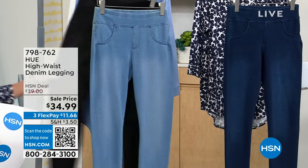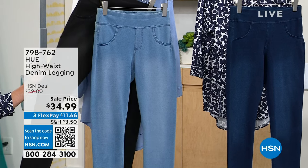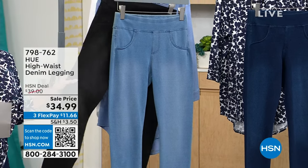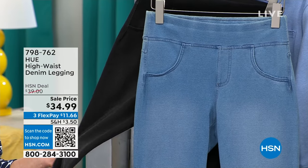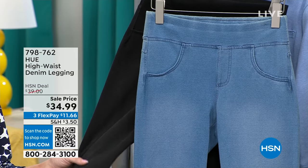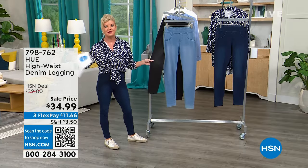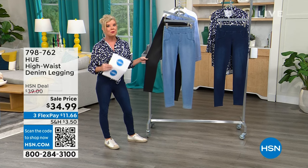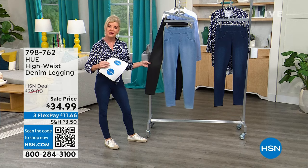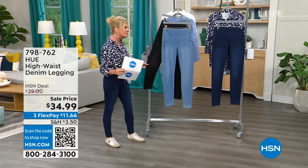The inseam is 28 inches. We have all sizes — extra small through extra large, 1X through 3X. The HSN price is $34 versus $39 at retail, so you get an additional $5 savings. We're featuring three monthly flex payments. We'll ship these right out to you, so let's bring in our brand ambassador Sarah Ruiz.